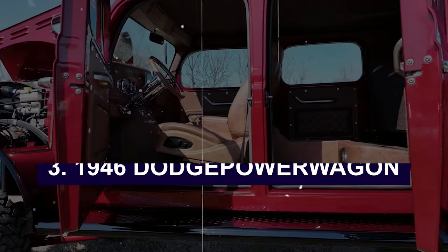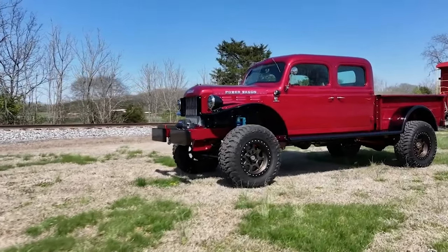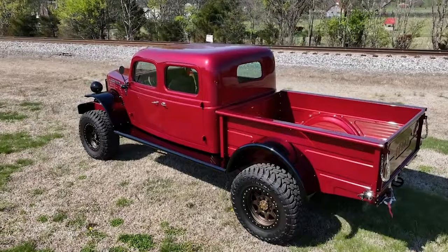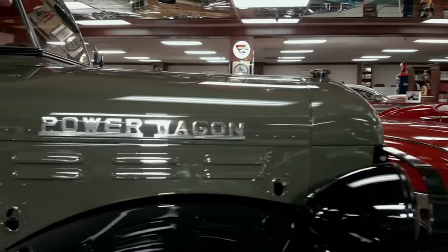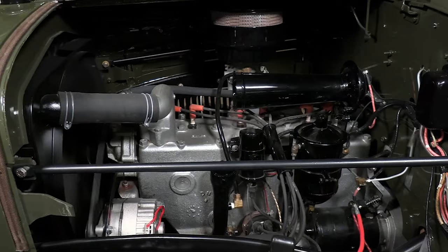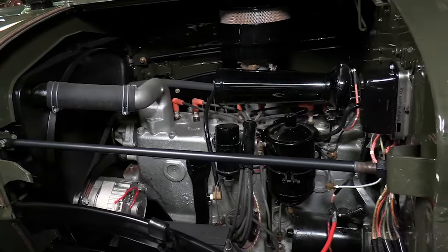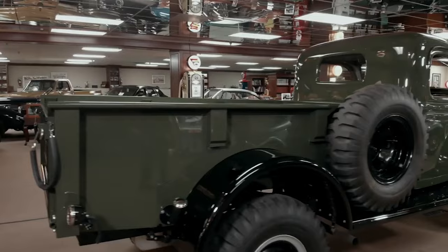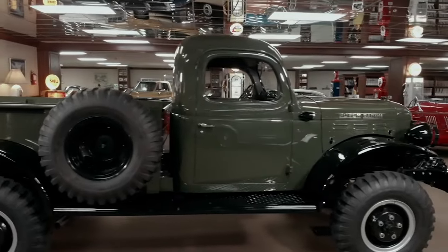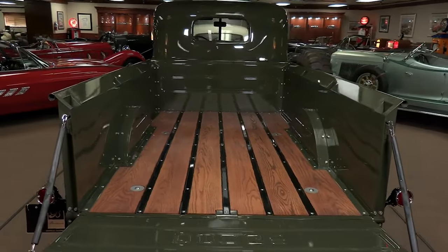Number 3: the 1946 Dodge Power Wagon. Born out of the necessities of World War II, the 1946 Dodge Power Wagon transitioned from the battlefield to civilian life, bringing with it the ruggedness and reliability needed for any tough job. The Power Wagon inherited its rugged DNA from Dodge's wartime vehicles, packing military-grade durability into every inch. Built on a sturdy military chassis, this truck was as tough as they come. With its 230-cubic-inch flathead six engine, it had the power to tackle any task thrown its way. The engine's substantial output was more than adequate for hauling heavy loads. The Power Wagon's four-wheel drive system provided essential traction and power distribution, ensuring it could perform in mud, snow, and other difficult conditions without getting stuck.